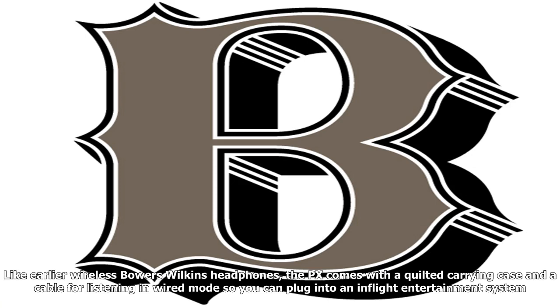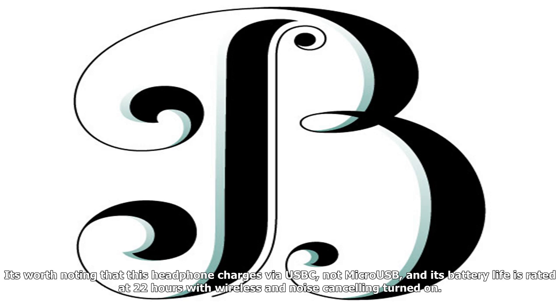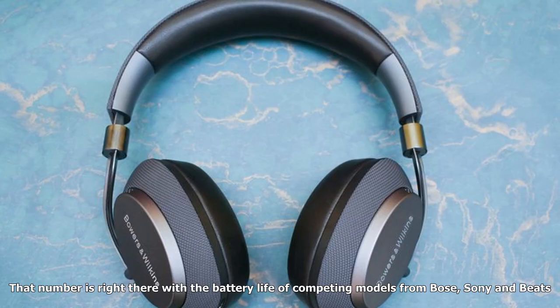It's worth noting that this headphone charges via USB-C, not Micro-USB, and its battery life is rated at 22 hours with wireless and noise-canceling turned on. That number is right there with the battery life of competing models from Bose, Sony, and Beats.